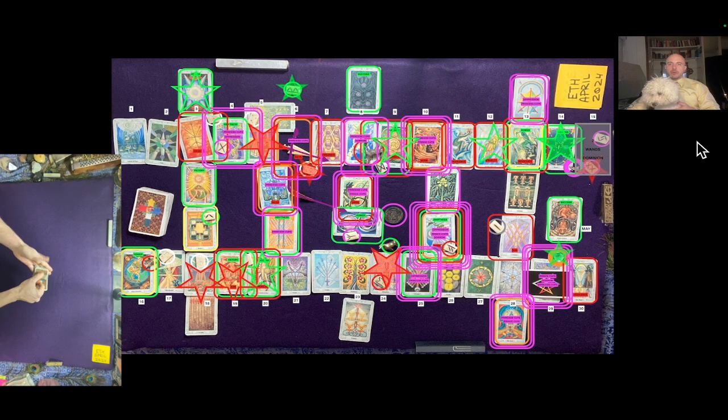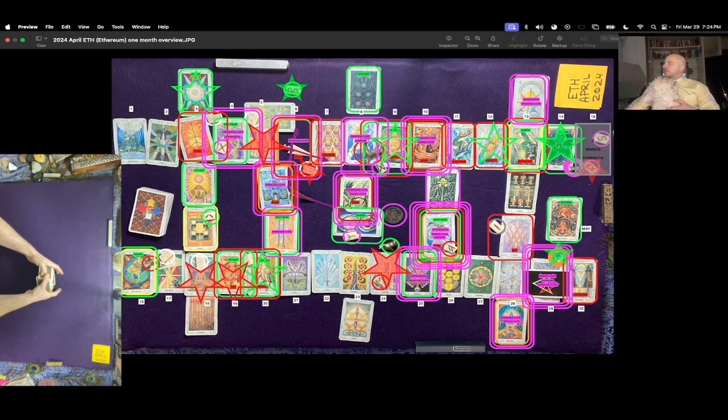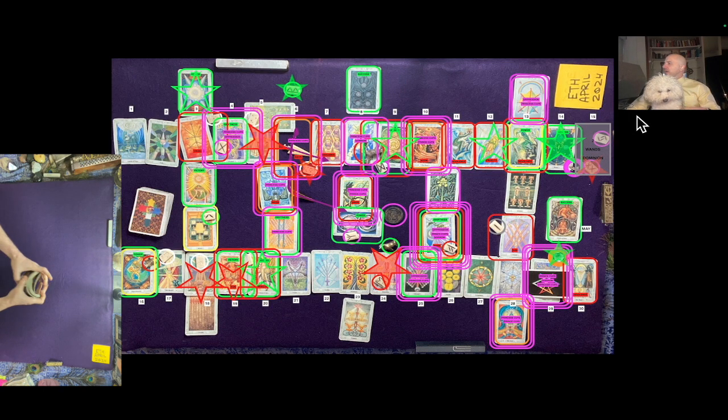This is the Ethereum one-month overview reading for the month of April 2024. It's currently March 29th, 2024, 7:24 PM Eastern Time. We're doing this reading quite a bit later because we were planning to discontinue Ethereum, but somebody ordered the custom monthlies for Ethereum.